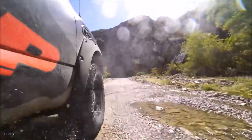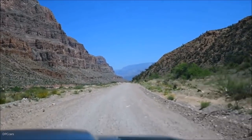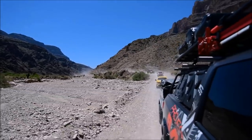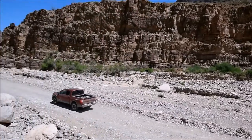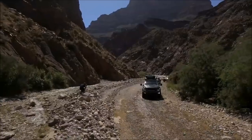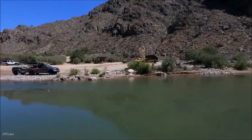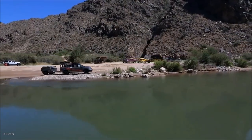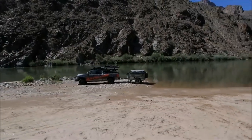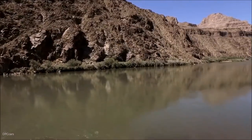Project Basecamp started as a stock Titan XD PRO-4X crew cab straight from the Canton, Mississippi factory floor. With its heavy-duty commercial truck ladder frame, torque monster Cummins 5.0-litre V8 turbo diesel engine, innovative bed features and full-feature 5-passenger interior, the Titan XD PRO-4X would be more than enough for typical off-road adventuring. However, overlanding is anything but typical, said Diaz.